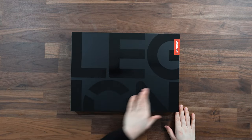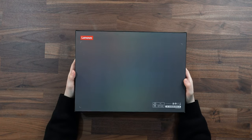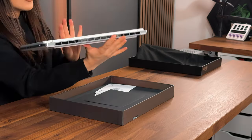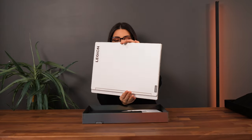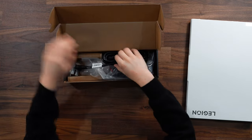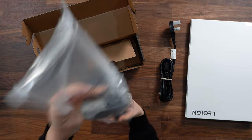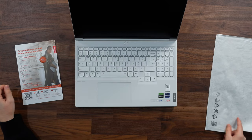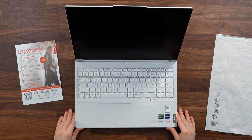We have the Legion branding on the top here and the Lenovo logo on the back, nice and plain. We have the white Lenovo Legion 7i. We've got some paperwork here and in this box we have the charger — 230 watts, that's massive. Here we have it, the all-new Lenovo Legion 7i.